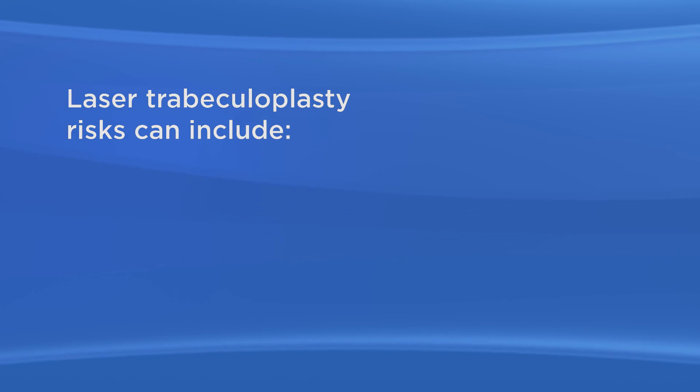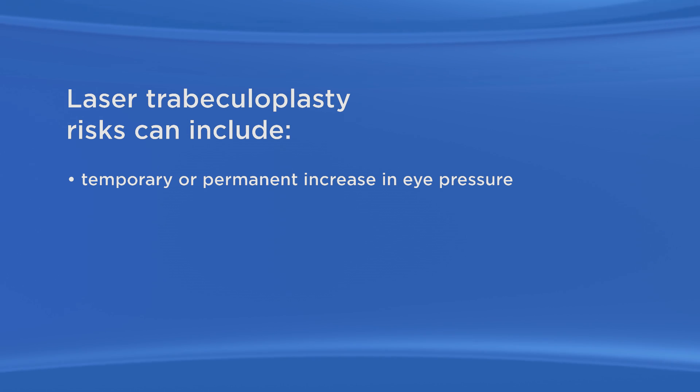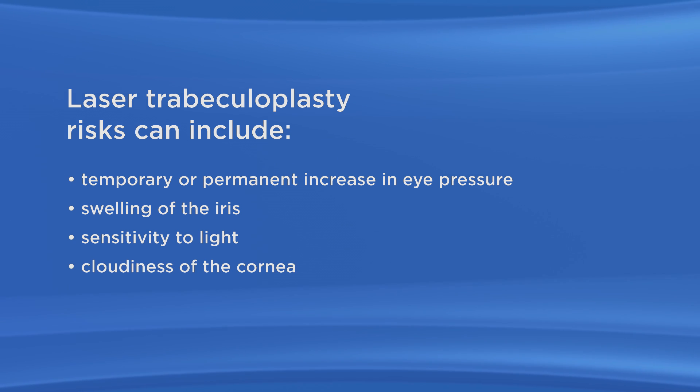As with any surgery, there are possible risks with laser trabeculoplasty. These risks can include temporary or permanent increase in eye pressure, swelling of the iris, sensitivity to light, and cloudiness of the cornea.